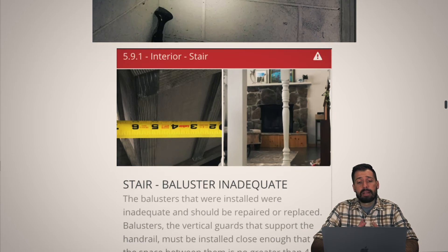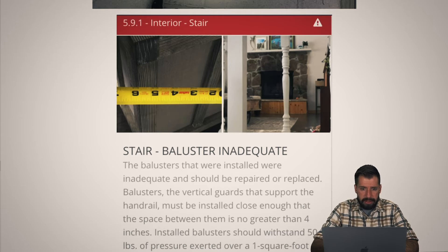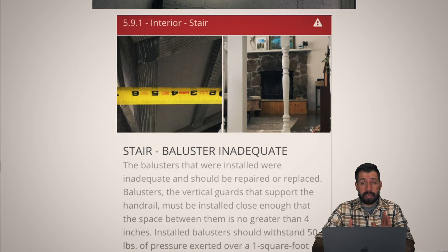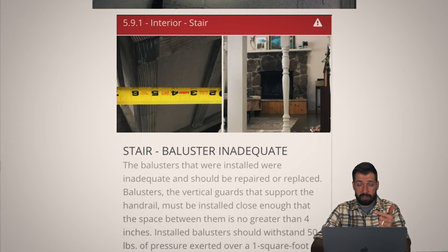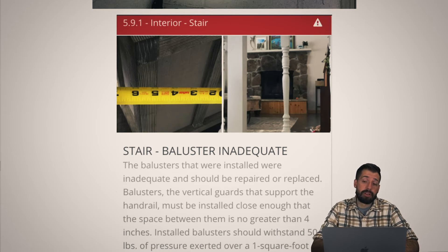These balusters were about 10 inches wide. I put myself in the mindset of myself at 90 years old, at six years old, or as a two-year-old infant that can crawl — really, really unsafe. Just add more balusters. You don't want them to be more than four inches apart. You can make things safer — it's not that hard to do.